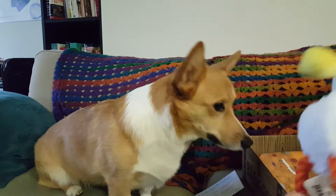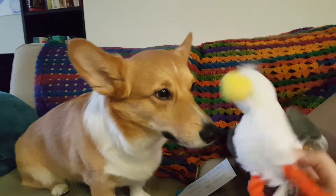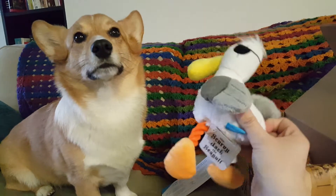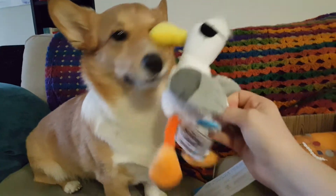And we've got a seagull with an eye patch. Look at that. Yes. And a tattoo — a seagull with an eye patch and a tattoo.